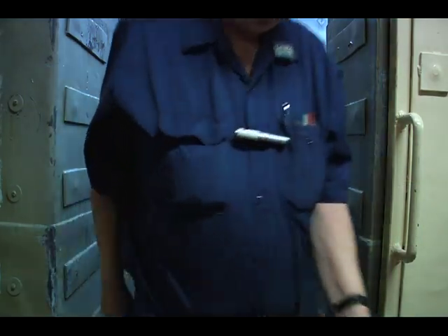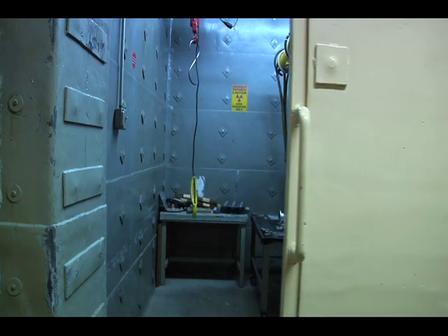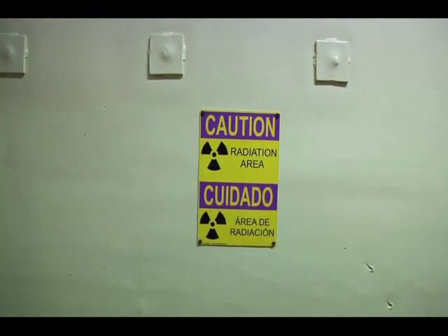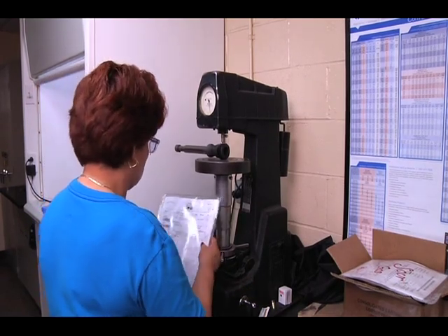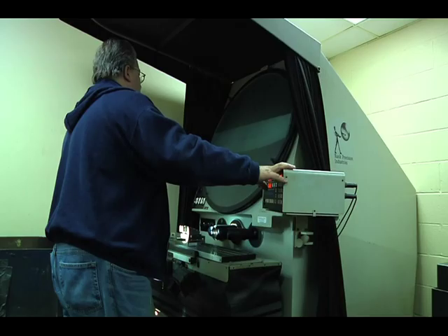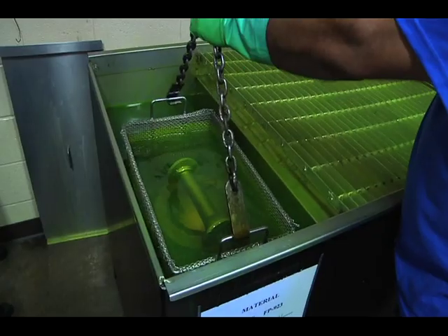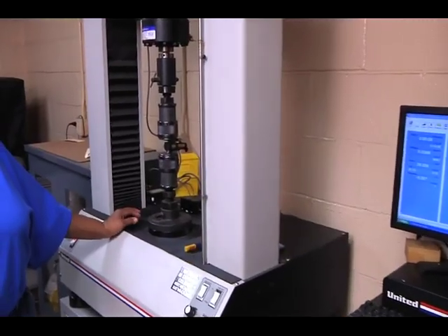Consolidated Casting's products go through rigorous inspections to ensure that they meet customer specifications, using some of the latest, most advanced equipment and process controls, including coordinate measuring machines, optical comparators, spectrographic analysis, non-destructive testing, air pressure testing, and tensile testing.